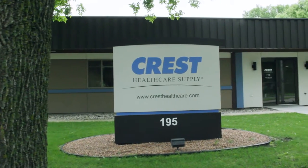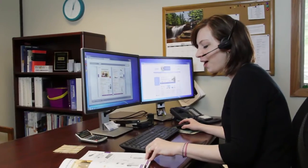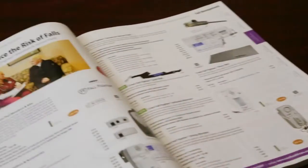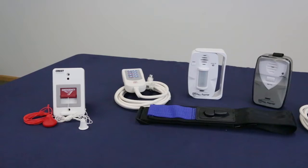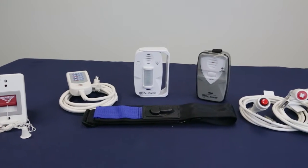Crest Healthcare Supply is a trusted partner to hospitals and long-term care facilities that has delivered knowledgeable customer support and reliable products for over 45 years. Crest is proud to be a leader in healthcare technology and innovative product designs. These include call cords, bed controls, fall management products, adapters and more.